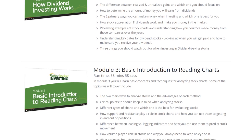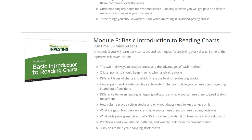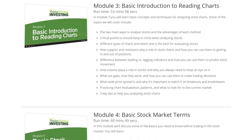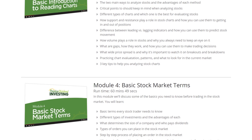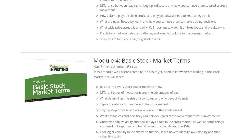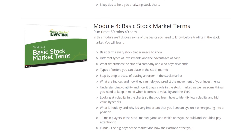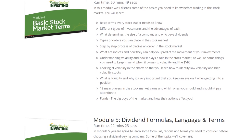In module three, we'll get into an introduction to reading charts. I'll share some common tips and tricks to simplify the chart reading process, since you're not going to be looking at intraday moves or even day-to-day moves — you'll be looking for things in the long term. In module four, we'll cover some basics of stock market terms, the size of companies, the step-by-step process of placing a trade, the players in the game, and what volatility means.